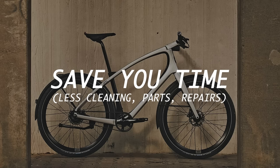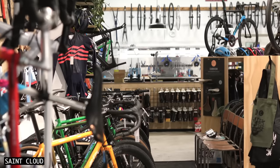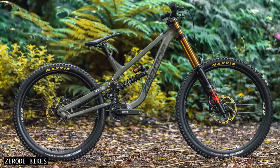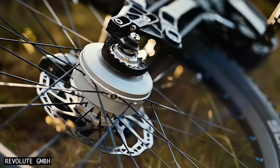Ultimately, belts save you a lot of time. Most people don't like maintaining their bikes, sourcing replacement parts, or going to bike shops for repairs. Belted bikes minimise all of these things.